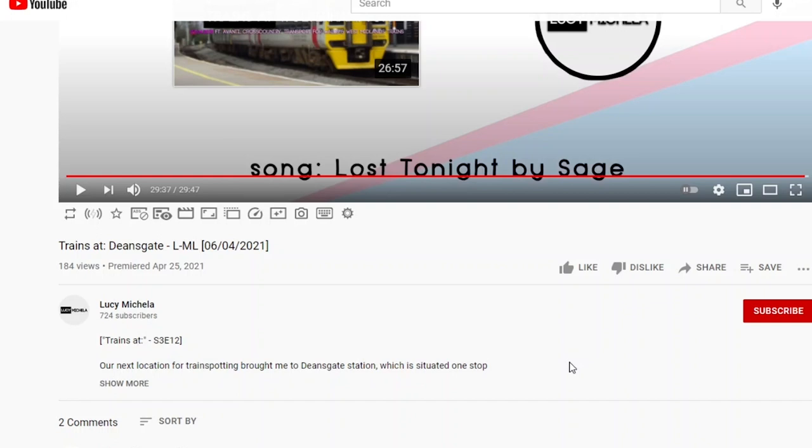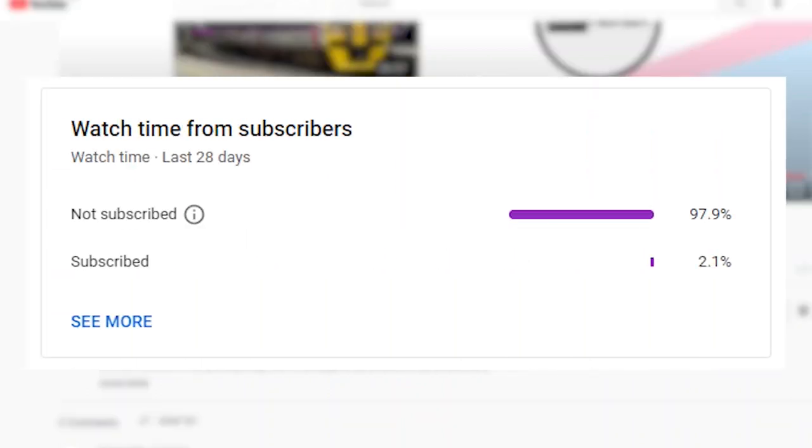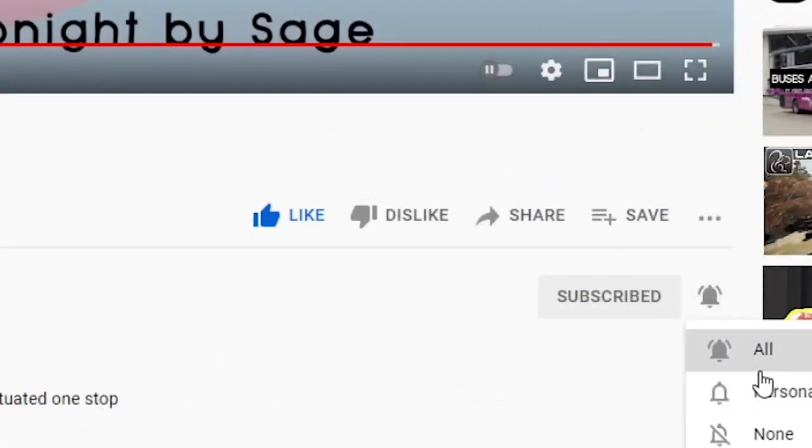If you enjoyed today's video and you have enjoyed what you've seen, please hit the like button and if you haven't already, make sure you hit subscribe and turn on those notification bells. As it turns out, only 2% of my average viewers are actually subscribed to the channel, and only roughly 24% of you have those notifications turned on in full. Make sure you turn all notifications on and not personalised.